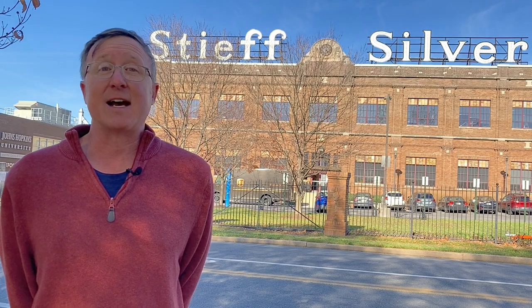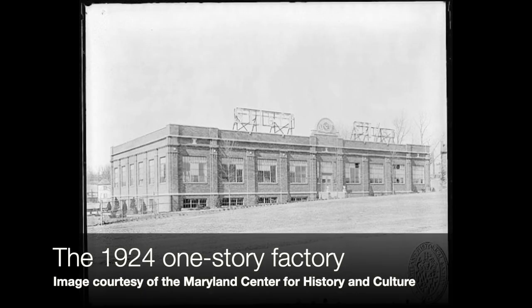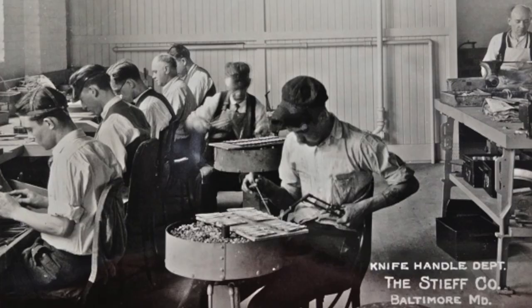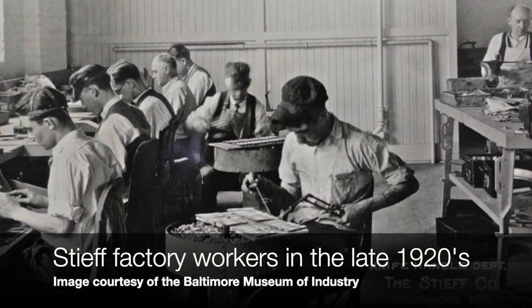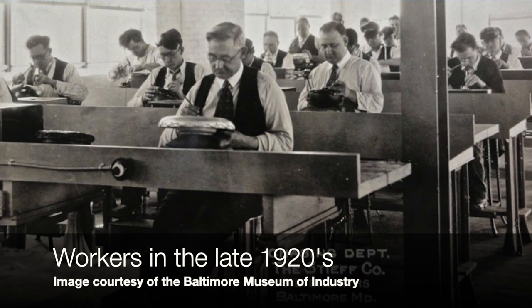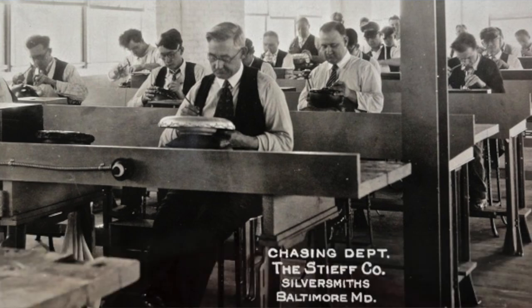A year after his father dies, Gideon buys this property behind me and builds a one-story manufacturing plant — state-of-the-art. Then in 1929, things are going so well he adds a second story onto it, just in time for the stock market crash and the Great Depression. But to Gideon's credit, he never lays anybody off, even in the leanest years — even if it means giving a master silversmith a paintbrush and putting them to work painting the walls of the factory.